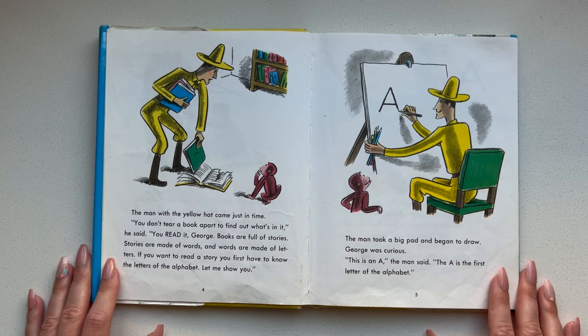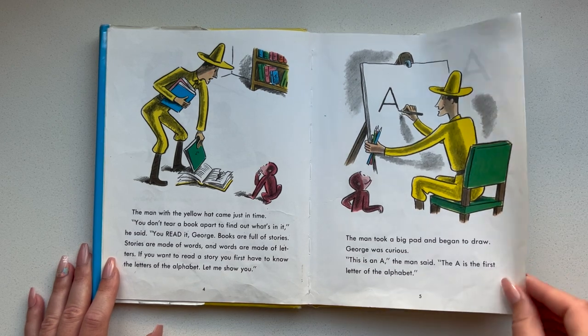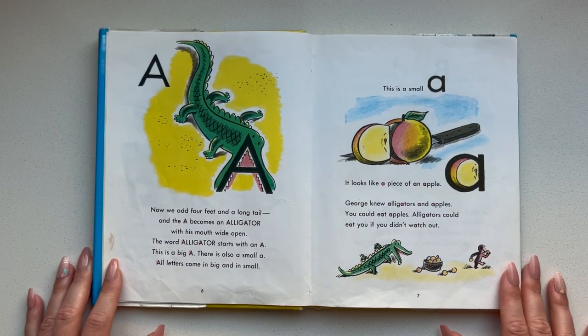The man took a big pad and began to draw. George was curious. This is an A, the man said. The A is the first letter of the alphabet. Now we add four feet and a long tail and the A becomes an alligator with his mouth wide open. The word alligator starts with an A.